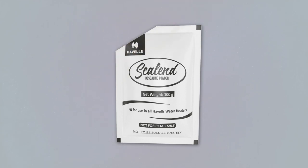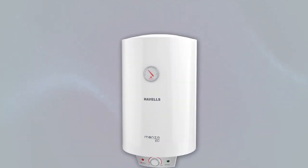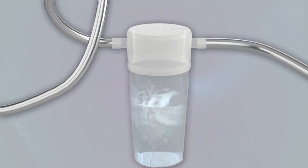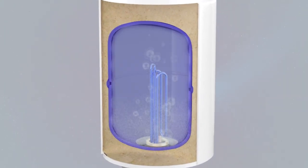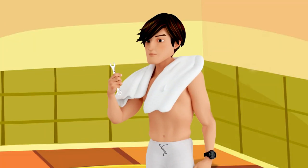Take a sachet of Havells special descaling solution, cut it open, and pour it into this Havells special descaling bottle. Now see the inlet marking in the top view and align the bottle accordingly — like this. That's it. Now simply let the water flow. You see the element is magically clean now. Simply drain out the water — your water heater is as good as new!